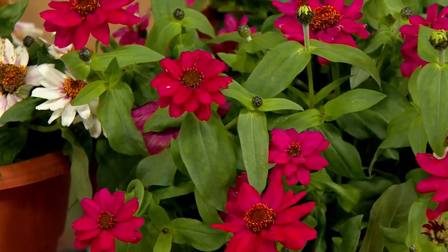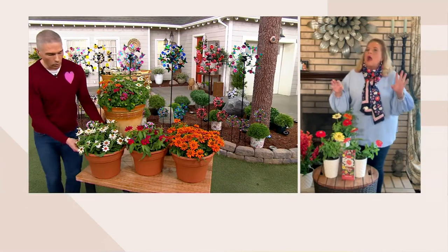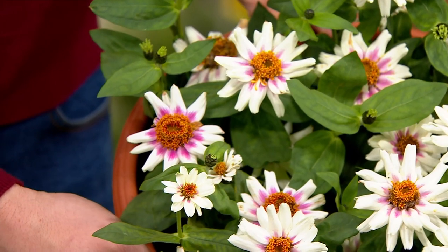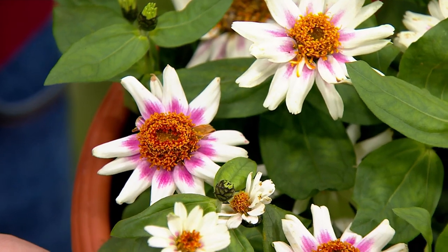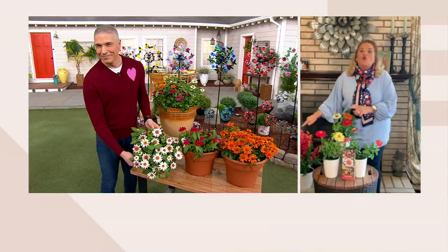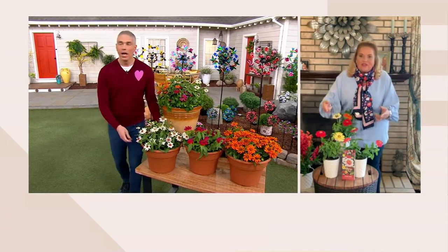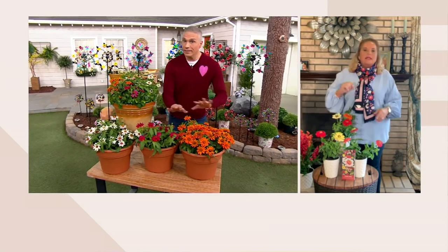That white and pink one over to your right — oh yes, oh holy smoke — with the orange in the middle, look at that. That is a patented flower right there. You will not find these in your garden center. Do not let these pass you by. They will look gorgeous with your agastache, and they're easy. You're going to get these home and they're going to start performing right away. No need to deadhead them.